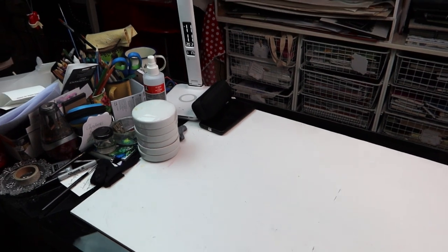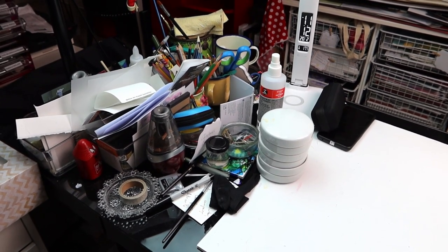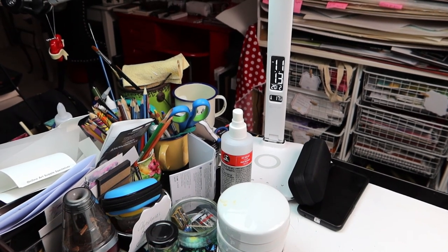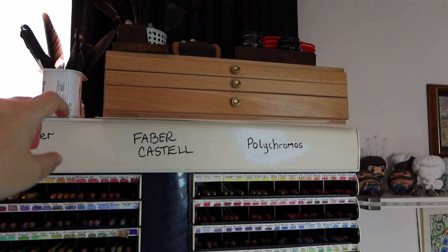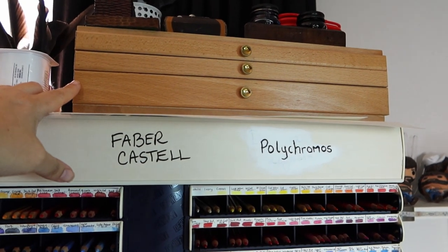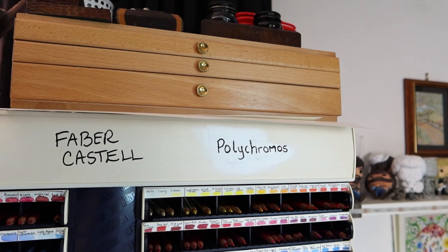Hi everyone! The slow but insidious creep of clutter upon my desk grows ever larger and it is driving me crazy, so I am going to tidy all of this up today and sort it into a much more organized fashion. Not even my light has the correct day or time so I might have to fix that too. Up on top of my pencil tower is this little wooden box here — it's meant to be for pastels.